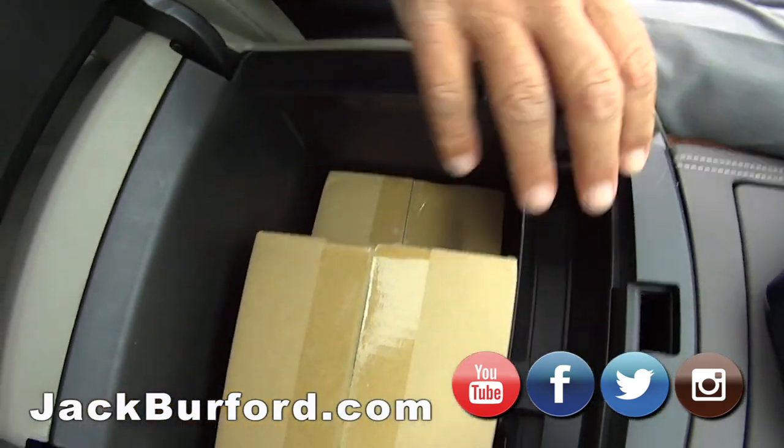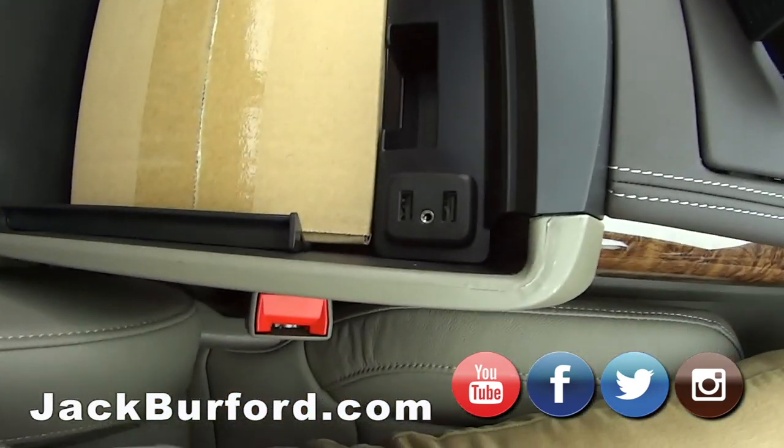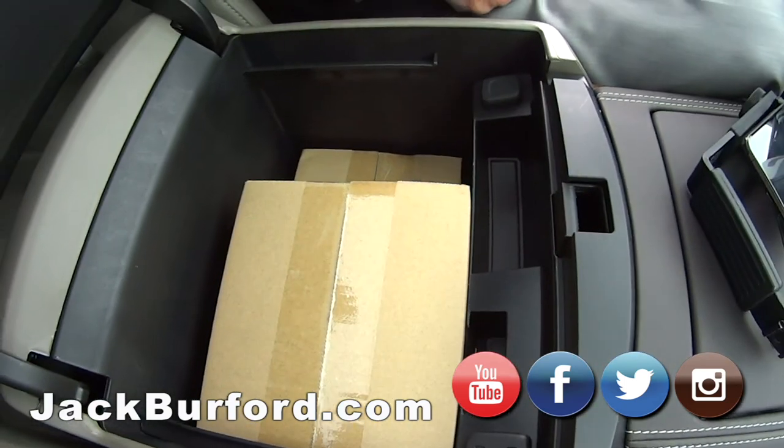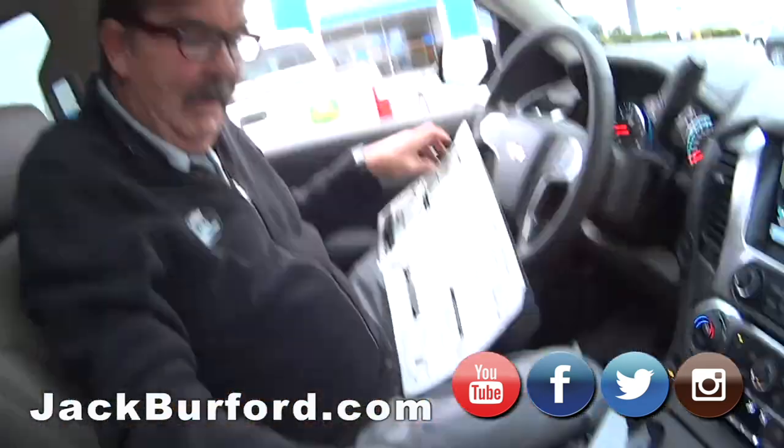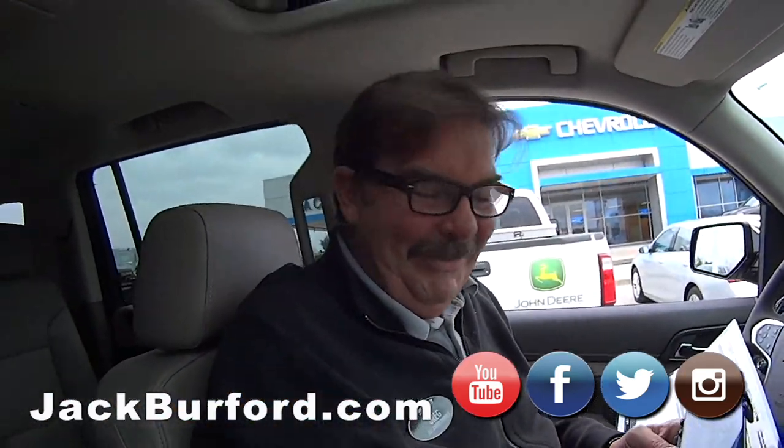Lots of storage. Look — Christmas presents! Well, those are the wireless headsets. There are four in there. You ruined Christmas — now I know what's in them. Oh, sorry!